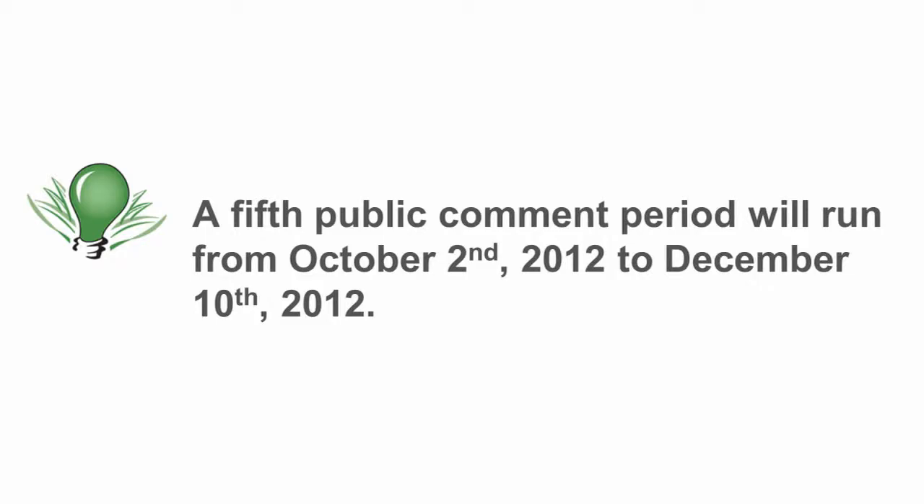In addition, the USGBC has also committed to a fifth public comment period. It's scheduled to open on October 2, 2012, and it will run through December 10, 2012.